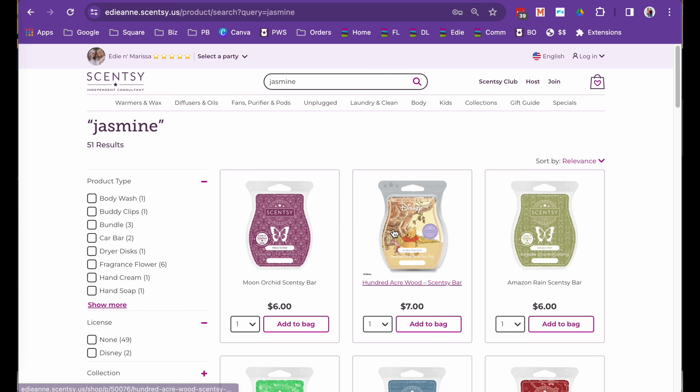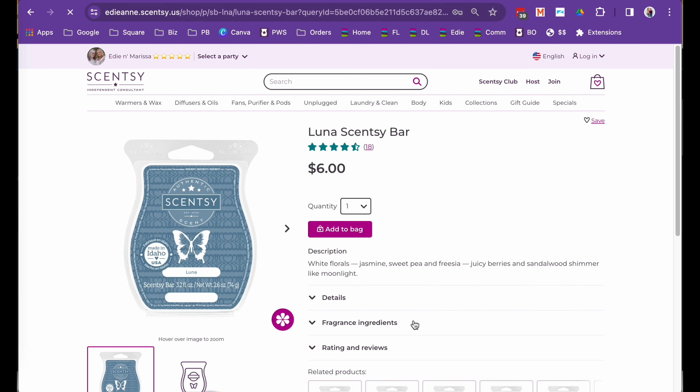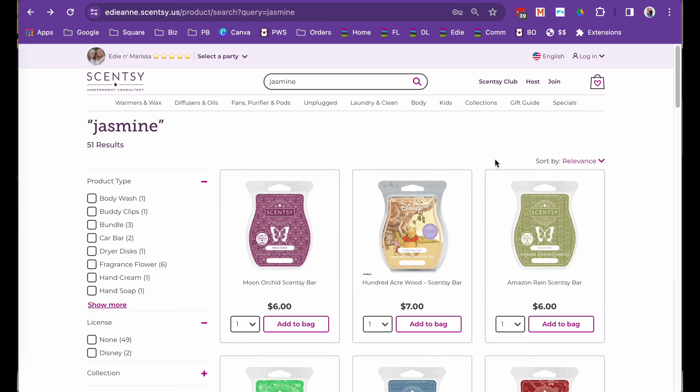If you click on any one of these results, like Luna, you wouldn't know that jasmine is in that. But there are white florals, jasmine, sweet pea, and freesia listed right in the notes. So this is a very good way to help a customer find fragrances that are in their genre — or whatever the right word is for fragrance.